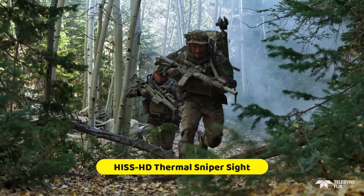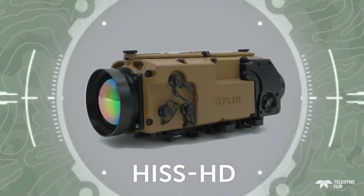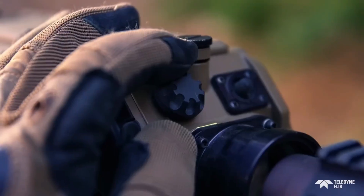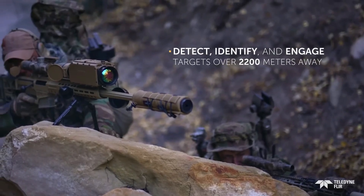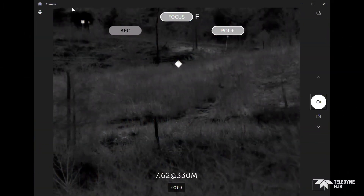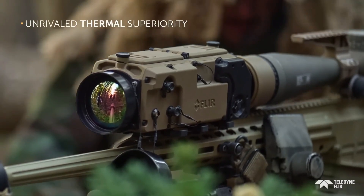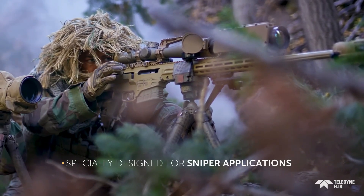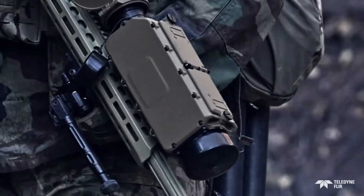HISS HD Thermal Sniper Sight. Teledyne FLIR has developed the HISS HD Thermal Sniper Sight for snipers and machine gun crews — a high-performance thermal weapon sight ideal for long-range operations. Even in completely dark or partially lit environments, its operators may detect, identify, and engage targets over 2,200 meters away. With its high-definition, cryo-cooled focal plane and mid-wave infrared imager, the HISS HD offers a motorized focus system and a fixed 4-degree field of vision. It mounts on MIL-STD-1913 rails and interacts with a variety of dayscopes and guns, making it a versatile sight.